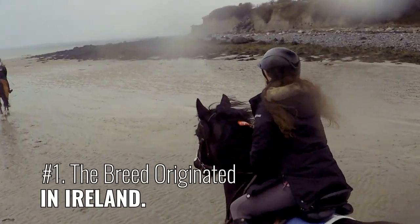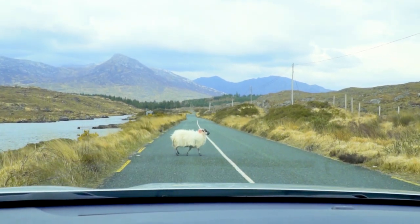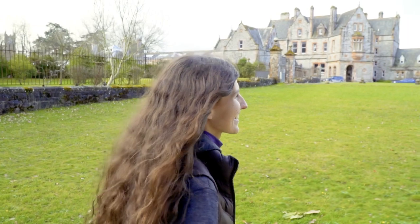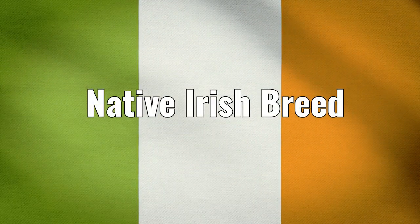Number 1: The breed originated in Ireland. Horses and Ireland go together, and as the name suggests, the Irish Cob is a native Irish breed.